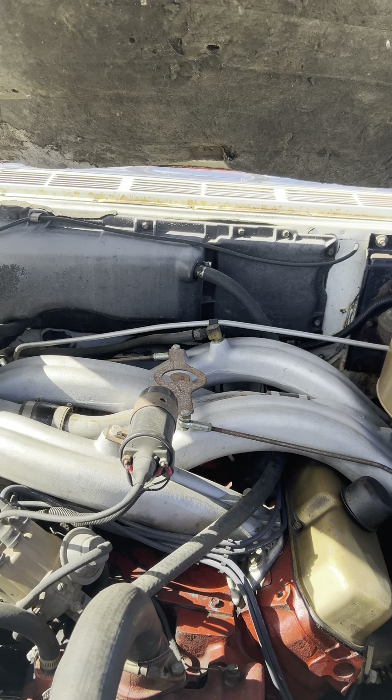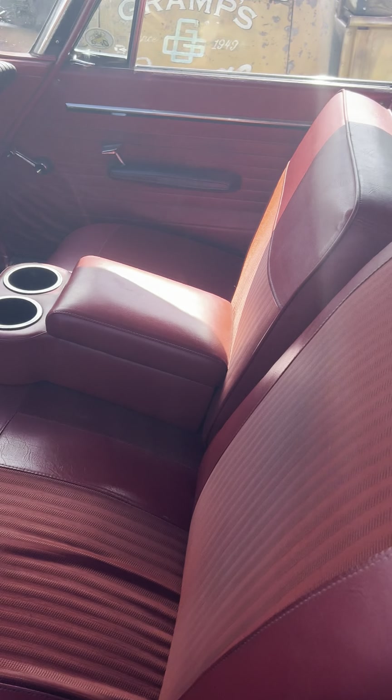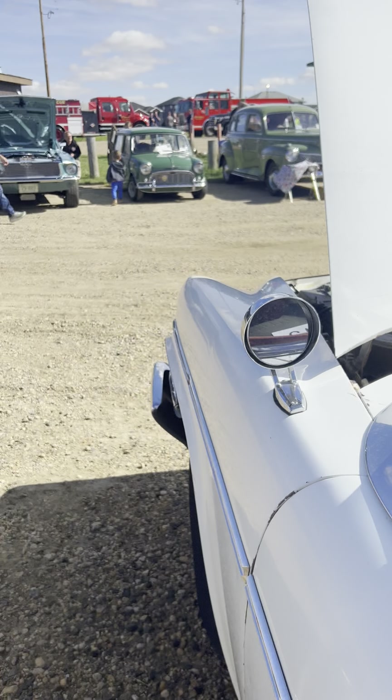Two four-barrel carbs with this intake system give him 21 miles per gallon on the highway on a Chrysler 440 — pretty good! It's original paint, but a really, really nice interior. I love these 60s interiors. This did a beautiful job on this car.